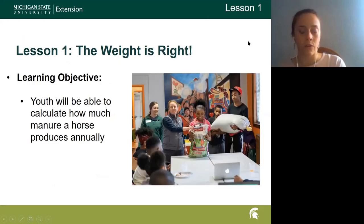We have about five lessons we go through, and it takes usually a little over an hour. If we have shorter time frames we condense it down to some of the more important things. The first lesson we talk about is weight — how much does the manure weigh that a horse produces? This specifically focuses on equine, but you could do this with any other species.